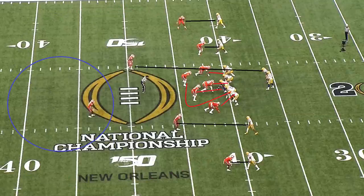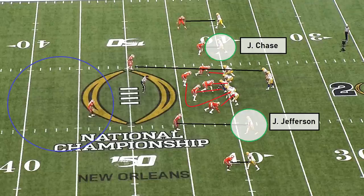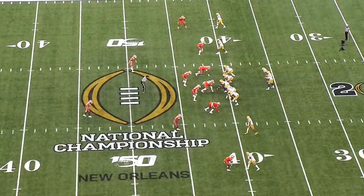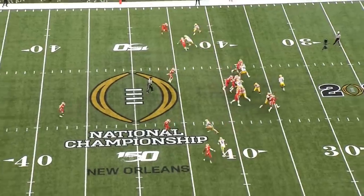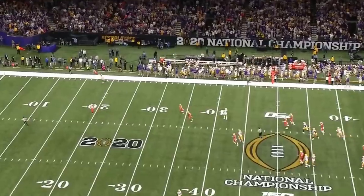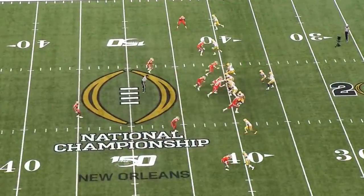Against LSU's 2019 offense, it would be borderline impossible to shut down both wheel routes on either side because they're being run by both Justin Jefferson, an NFL All-Pro, and Ja'Marr Chase, one of the top three receivers in this year's draft class. So Marshall's route is the underneath slant route in this concept, which was not where Joe Burrow was looking because he was trying to hit one of the wheel routes on the outside, which are really the whole point of this pass concept.